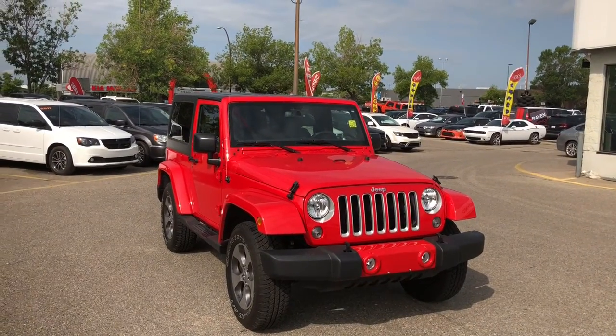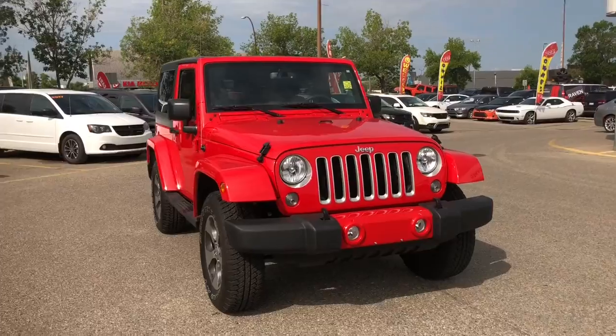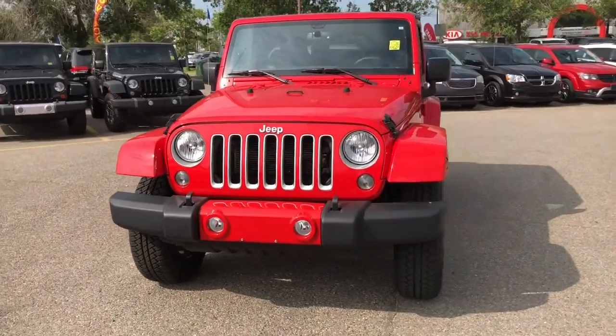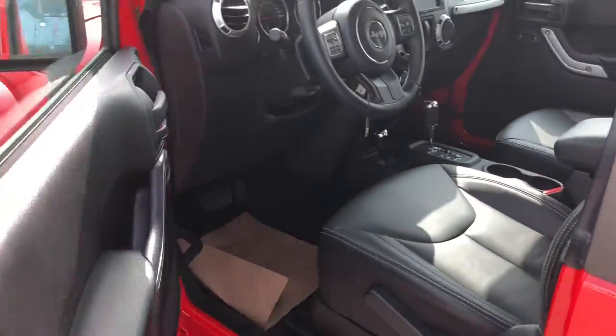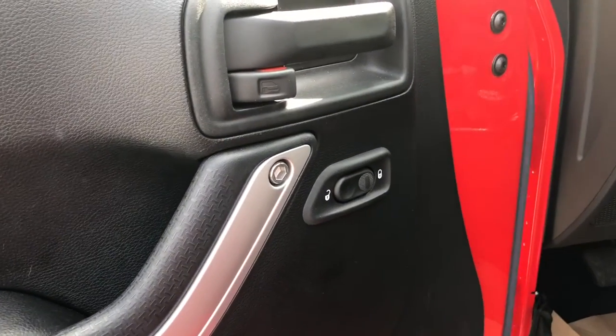Hello everyone, it's Nick from Courtesy Chrysler, and today we're checking out this 2017 Jeep Wrangler JK Sahara in an amazing firecracker red. Taking a look on the inside, on your door you do have your powered locks.